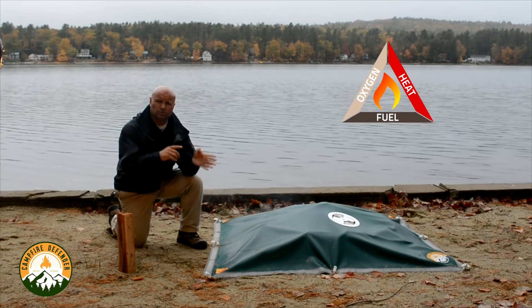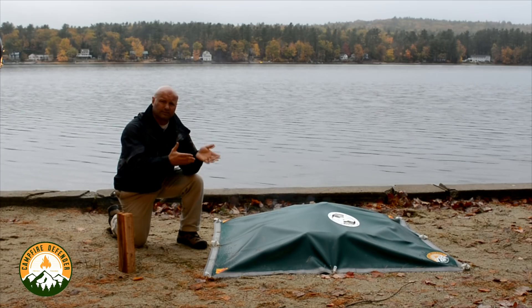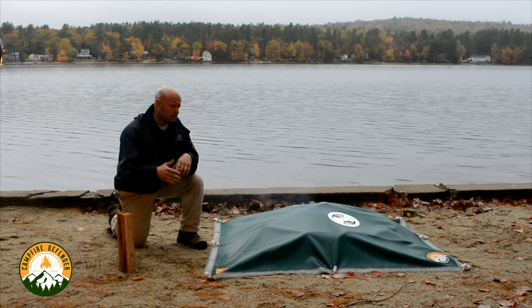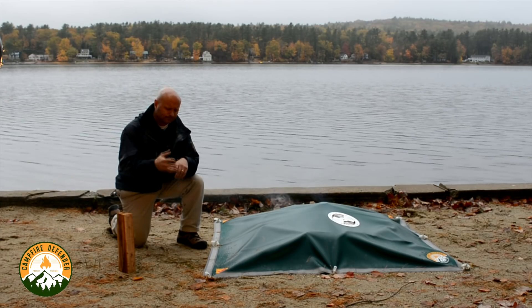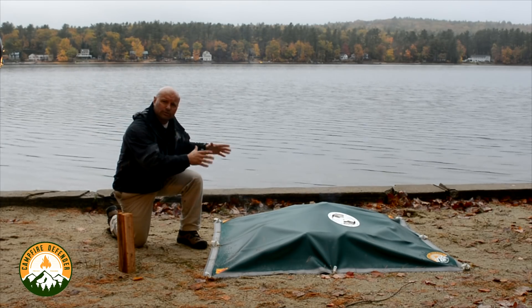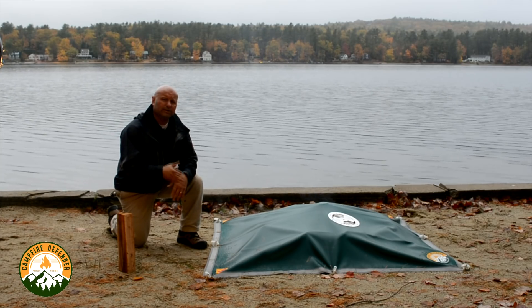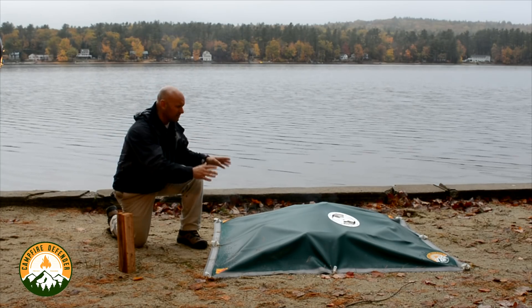Which is what we discussed earlier on the traditional ways of dealing with your campfire at the end of the night — you either use water to eliminate the heat, or you use dirt or sand to eliminate the oxygen. What we've decided to do is create a new way of dealing with your campfire at the end of the night. We're not going to eliminate any of them.